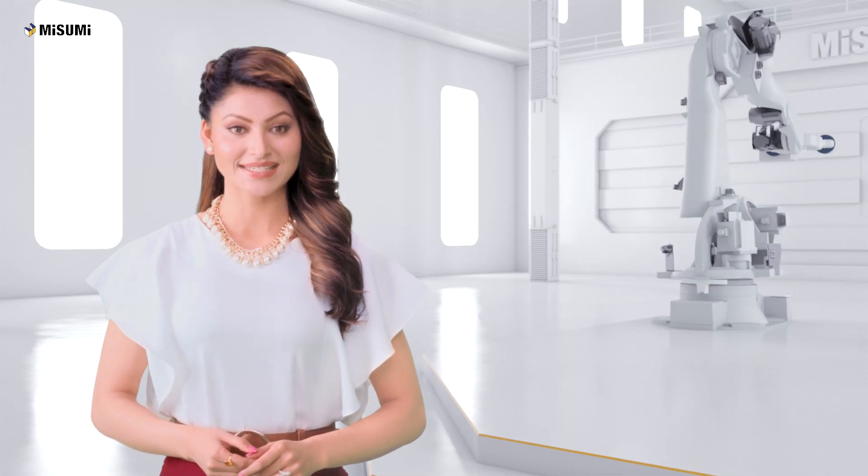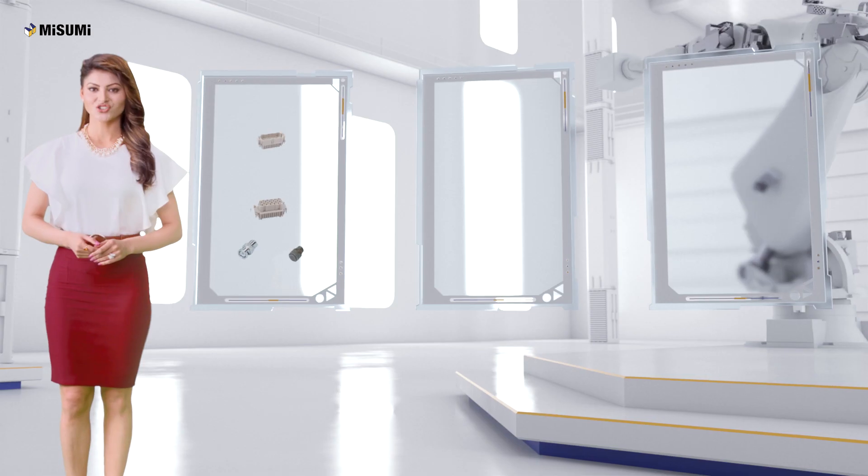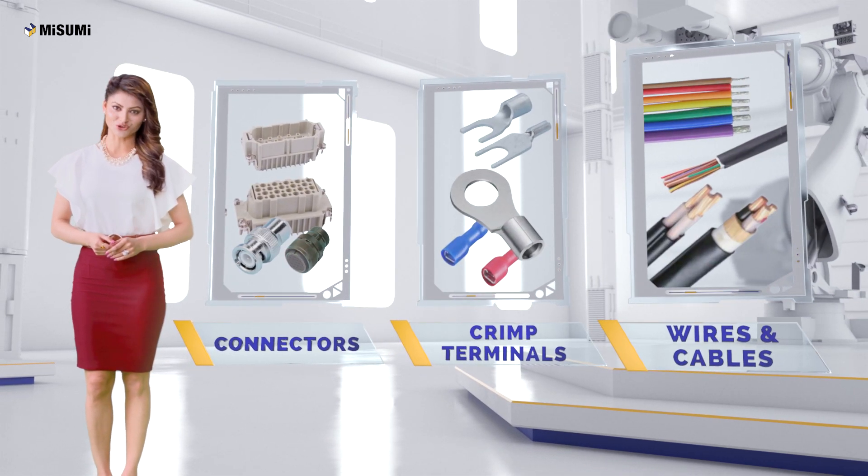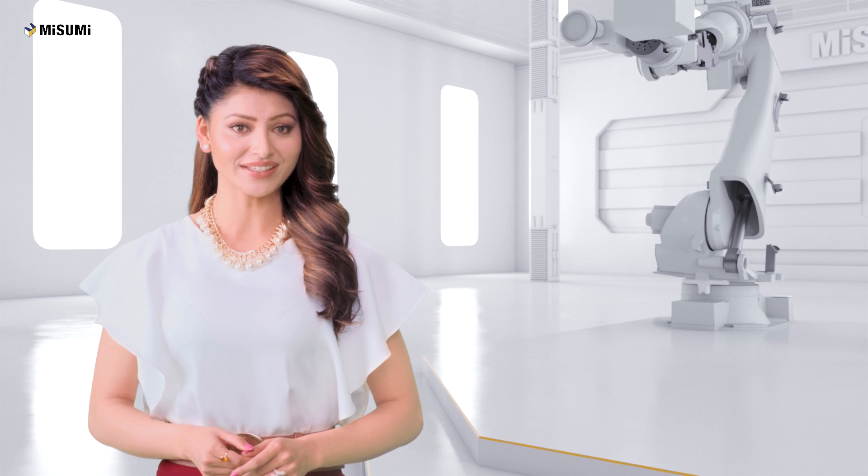Misumi offers an extensive range of wiring parts, such as connectors, crimp terminals, wires and cables to ensure that your machines run safely and smoothly.